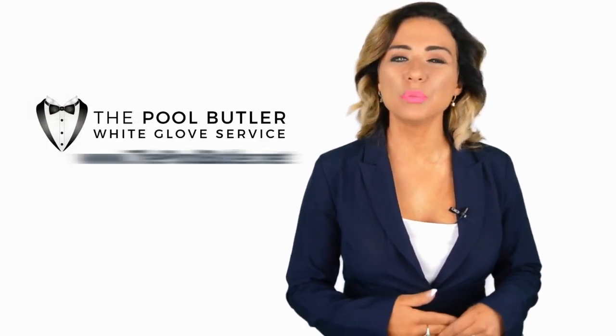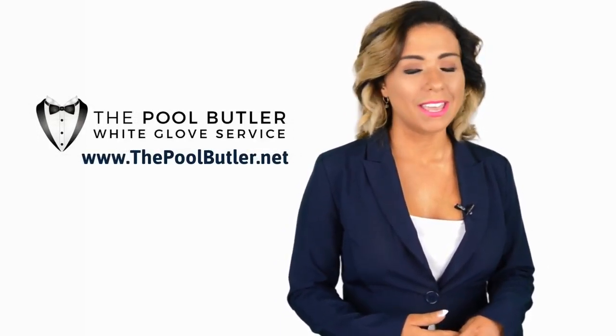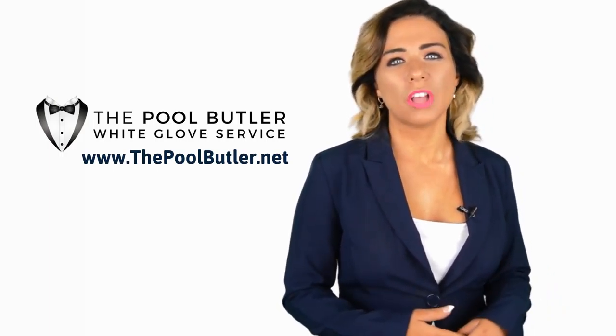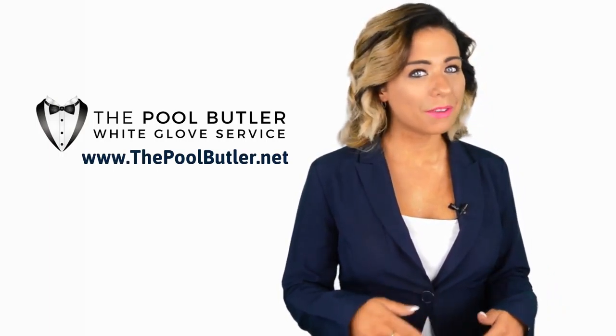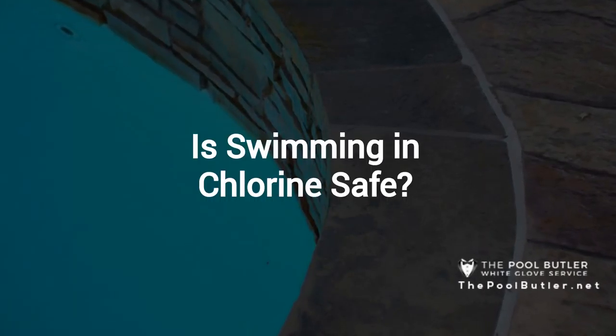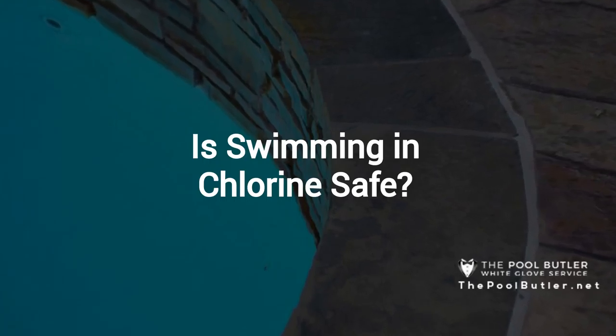Hi, welcome back to the Pool Butler YouTube channel. In this video, we're going to spotlight one of our most recent blog posts. So without further ado, Robert, take it away. Thanks, Jennifer, and thank you for watching our video about: is swimming in chlorine safe?